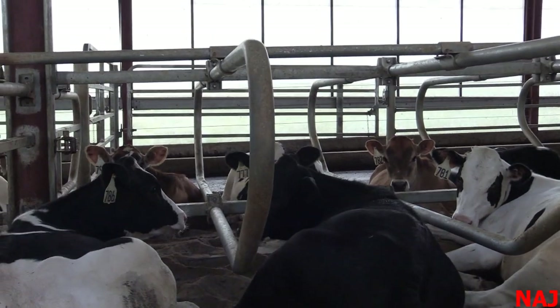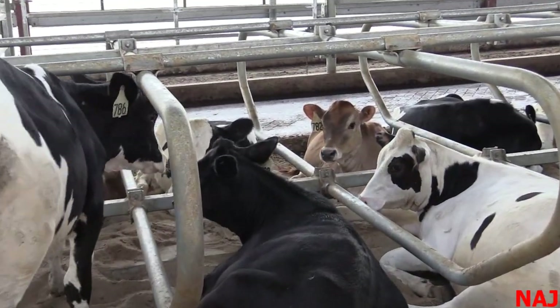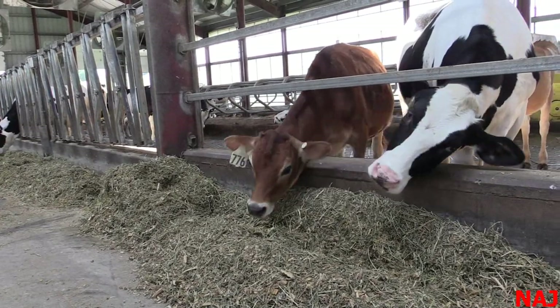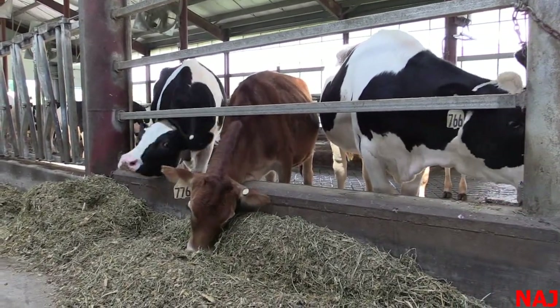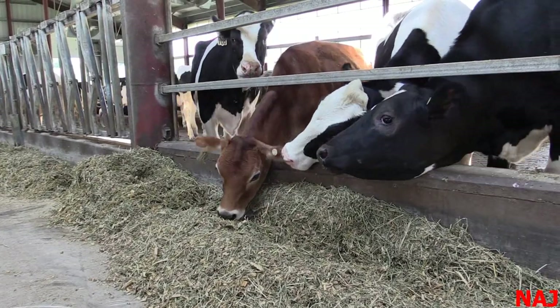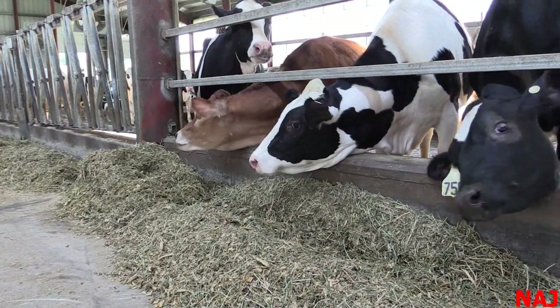In mixed breed or crossbred herds moving towards all-Jersey genetics — and as I go around the country I see many herds moving toward Jerseys — the ideal scenario is to group them separately by breed because Jerseys are at a different stage of maturity at a given body weight. If we have a mixed group, we almost have to scale them by reproductive management: Jerseys are going to mature two to three months sooner than a Holstein, so we put smaller, younger Jerseys in with larger, older Holsteins. You've got to have enough bunk space.